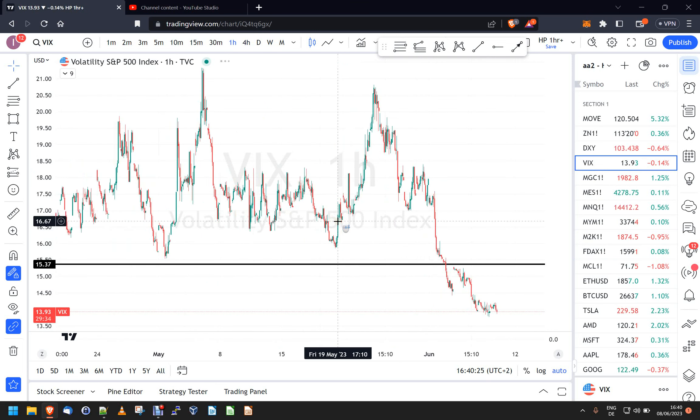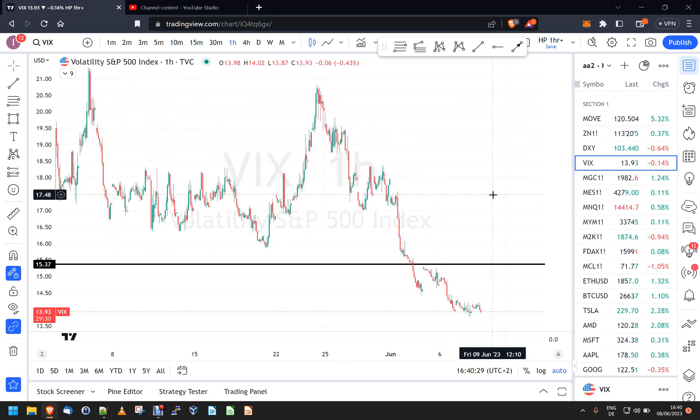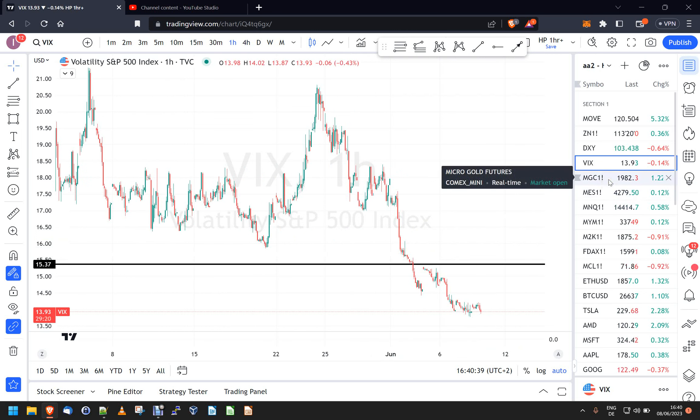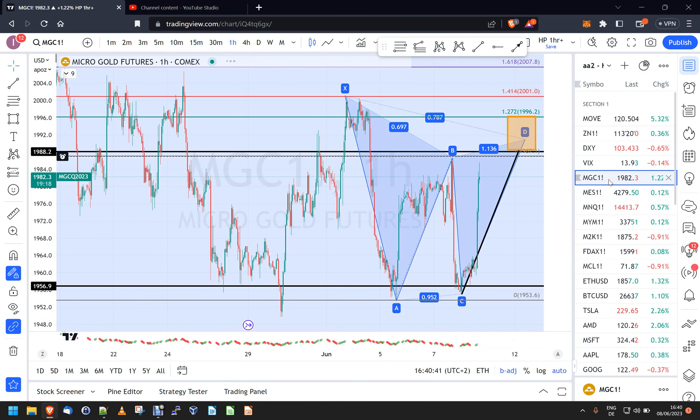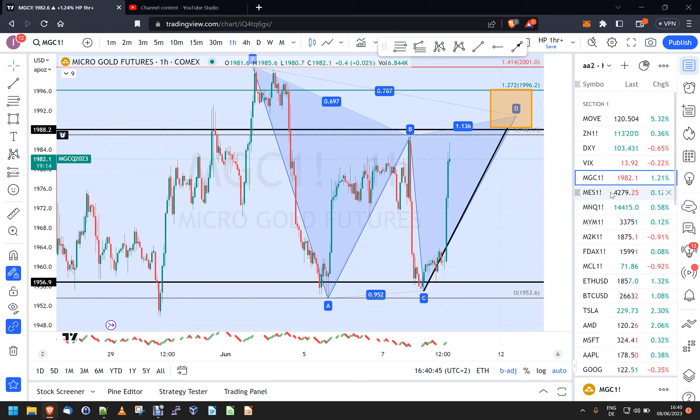Let's take a look at the VIX. It's still very young — it's under 14 now. With no major news this week it's just doing its thing, just sitting there. Nobody seems scared of anything.